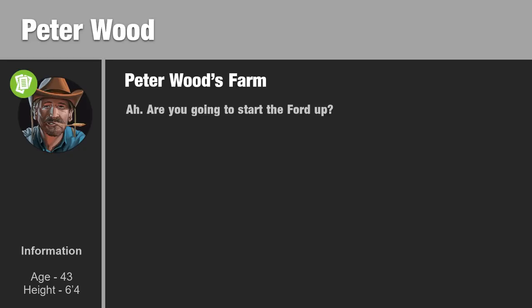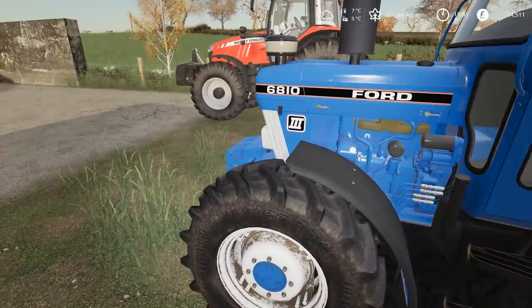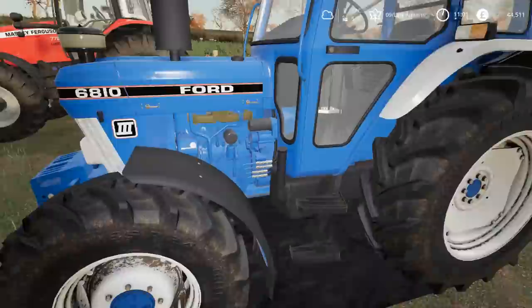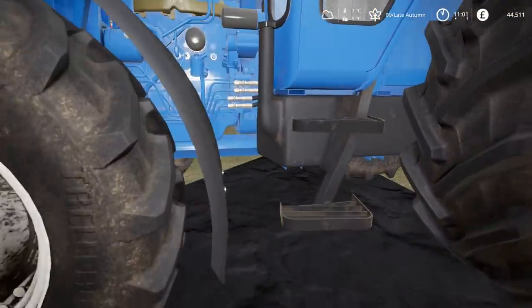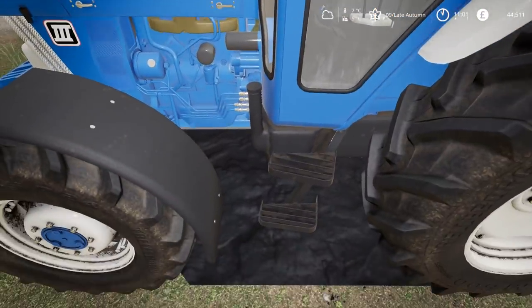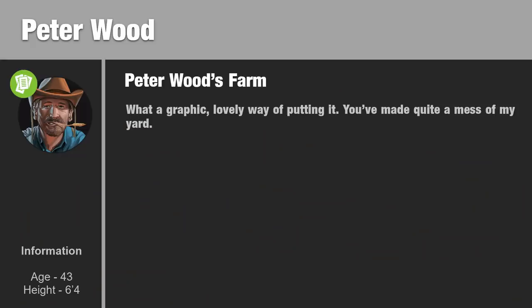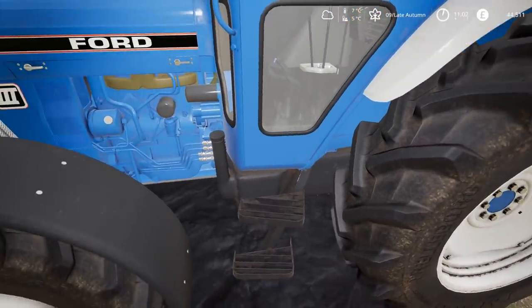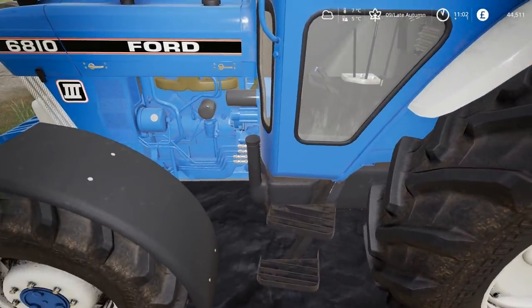Are you going to start the Ford up? Oh crikey, Peter's here. I'm guessing by you saying 'oh crikey Peter's here' you don't want me to be here. What's wrong? Oh nothing - except my Ford has been sick. What a graphic lovely way of putting it. You've made quite a mess of my yard.